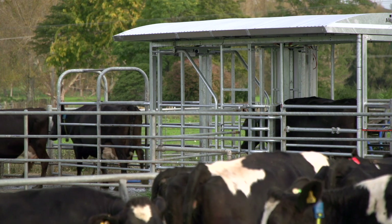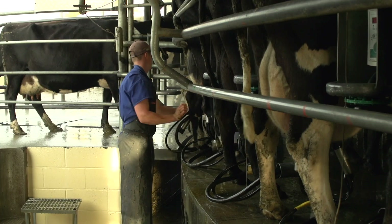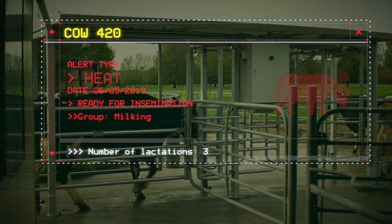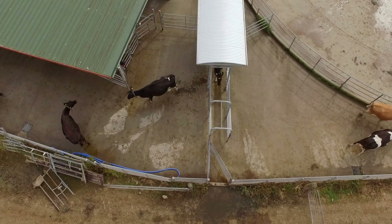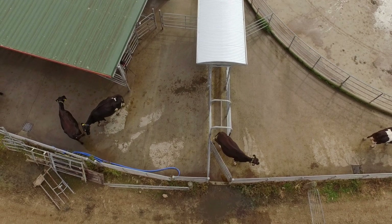Combined with the Allflex drafting gate, cows that are identified on the system are drafted out during milking, ready for insemination or inspection by a vet. Unmatched heat detection accuracy provides farmers with peace of mind over the hectic mating season, can facilitate a move to full artificial breeding, and eliminates the need for other aids such as tail paint and heat patches.